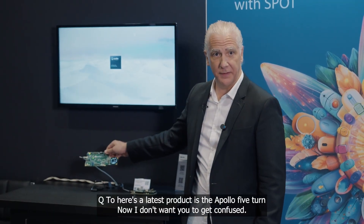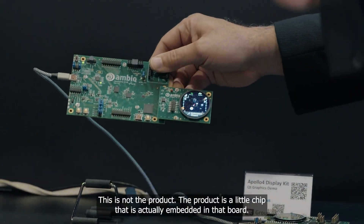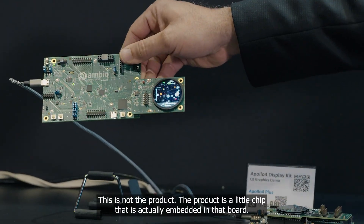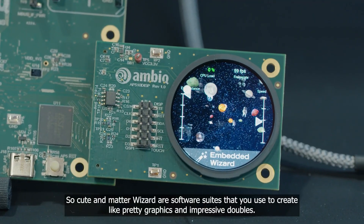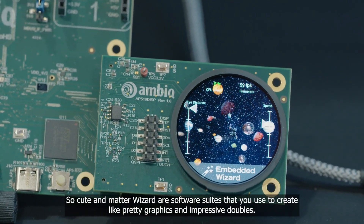Here's the latest product — the Apollo 510. I don't want you to get confused: this is not the product. The product is a little chip actually embedded in that board. This demo was created with our partners at Embedded Wizard. QT and Embedded Wizard are software suites used to create pretty graphics and impressive UI.